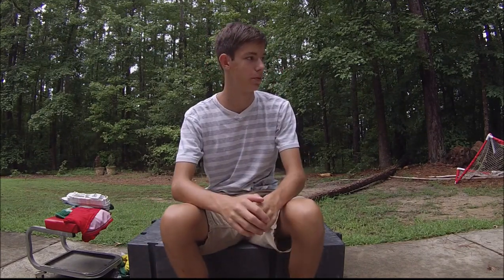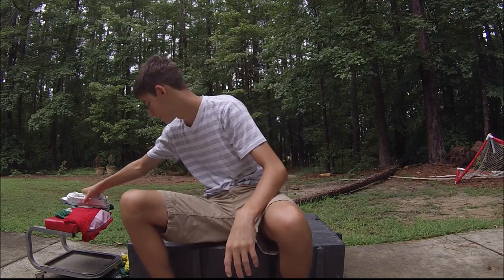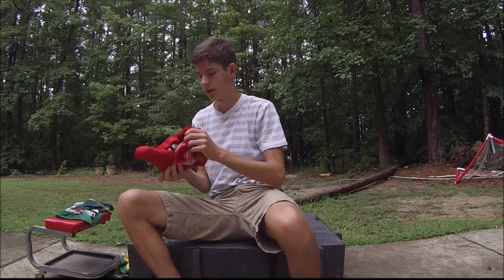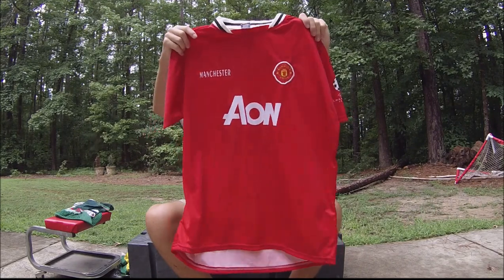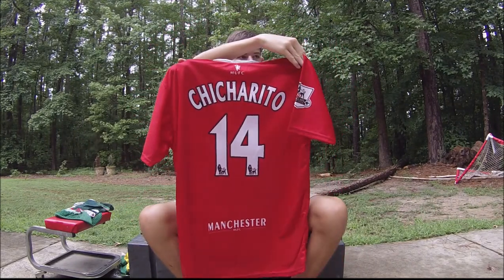I only got two more things on this trip, and both of them were in Mexico. So as you would predict, we're going to be in Mexico — why not get a Manchester United jersey, right? Of course. It's a little dirty because it fell on the ground, but here it is — Manchester United. Chicharito. Mexico. From Mexico.